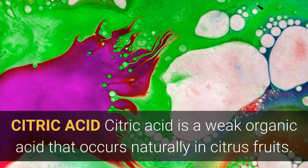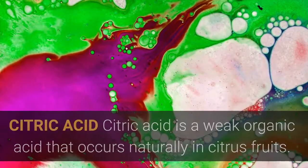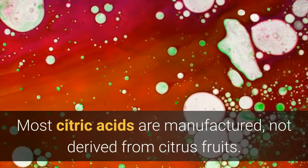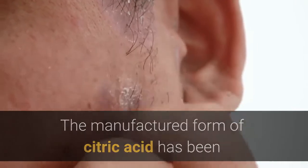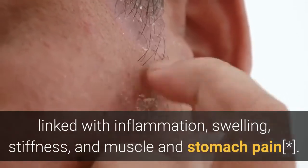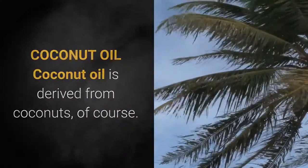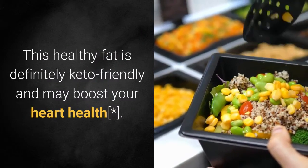Citric acid is a weak organic acid that occurs naturally in citrus fruits. It gives sour candies their sour flavor. Most citric acid is manufactured, not derived from citrus fruits. The manufactured form has been linked with inflammation, swelling, stiffness, and muscle and stomach pain. Coconut oil is derived from coconuts — this healthy fat is definitely keto-friendly and may boost your heart health.